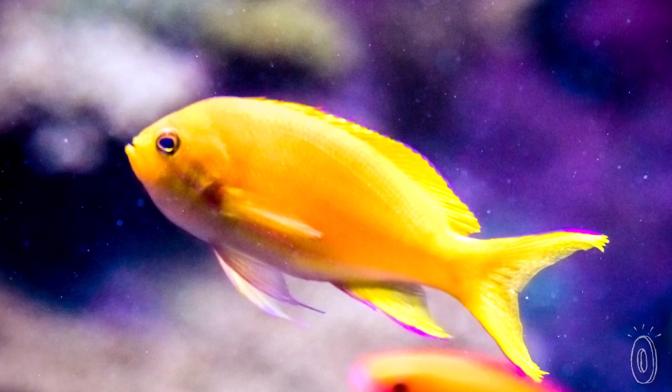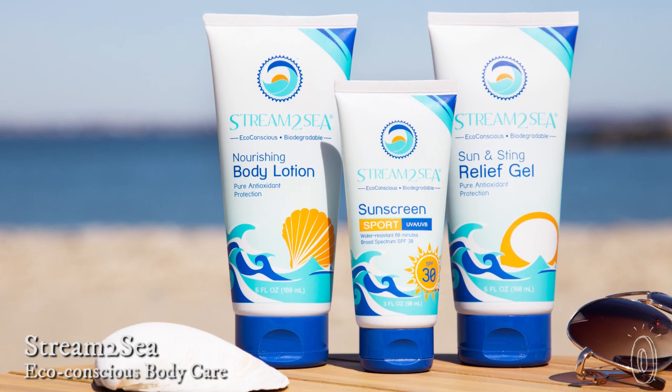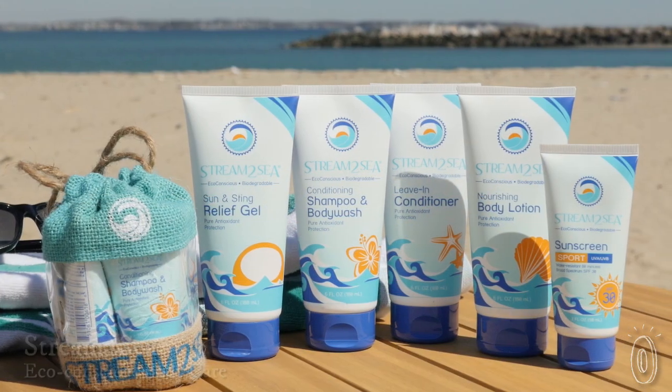Sunblock can protect us from sun damage, but when it washes off in the ocean or even the shower, it can be harmful for coral reefs, other marine life, and the environment. By developing eco-friendly, biodegradable sunscreen and body care, Stream to Sea is protecting our environment and our skin.